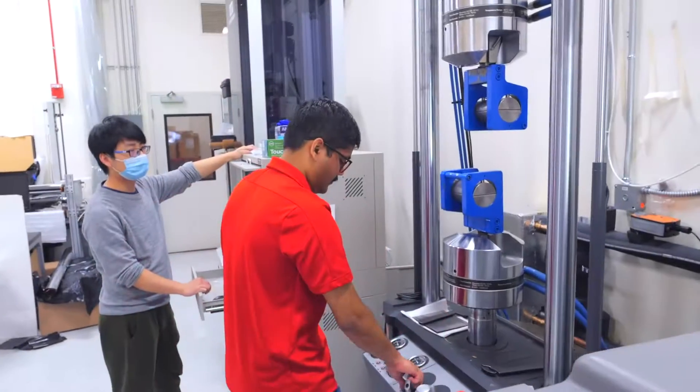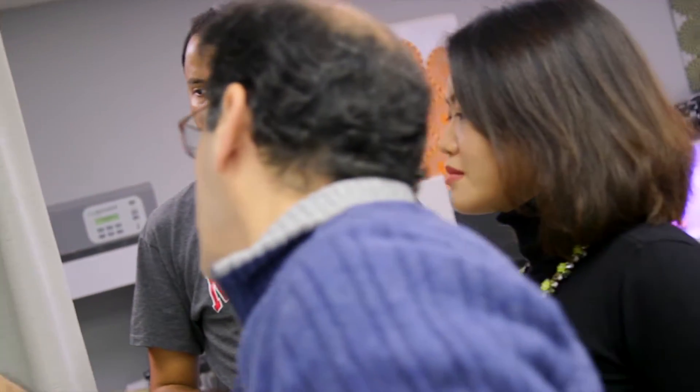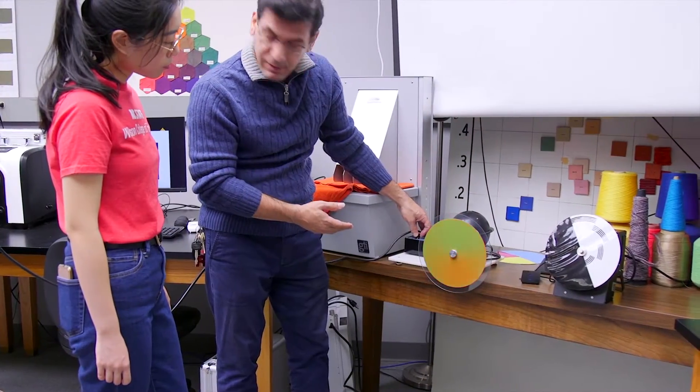If I'm in need of anything, or if I'm not sure about what I'm trying to achieve, or if this is the right thing to do for my research, faculty is always there to help me with it. One of the best things about the College of Textiles is that you have a high faculty-to-student ratio, so it's very easy to approach different faculty with different perspectives and knowledge that can help you with your research.